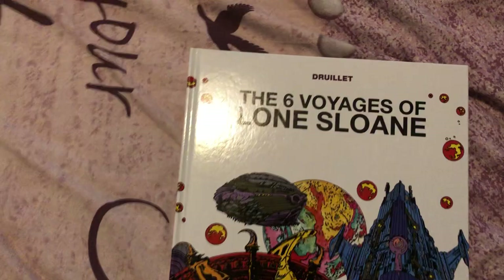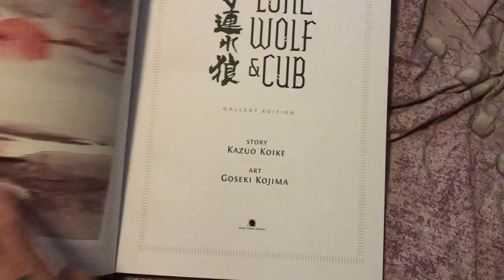And we have this — this is the Six Voyages of Lone Sloan. Goddamn, this book is a trip. This is the type of artwork you can sit and just watch every page. Next to that is the Amazing World of Superman — that art promotional book they did. And next to that is another gallery edition — one of my most prized possessions. This is the Lone Wolf and Cub gallery edition. Stunningly, stunningly beautiful book. So that's the top shelf.